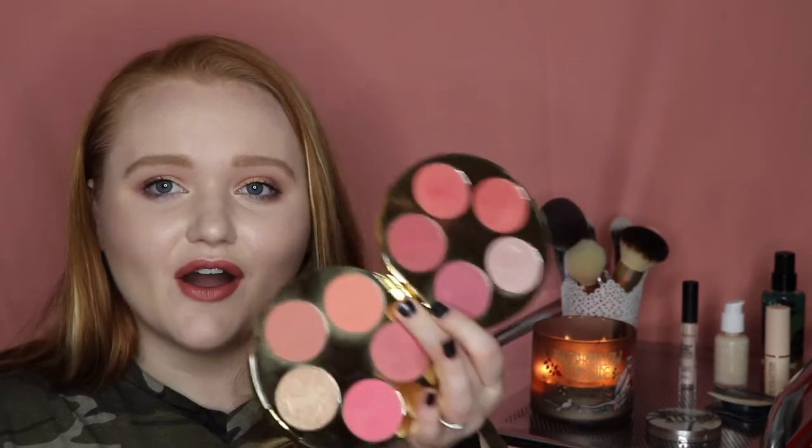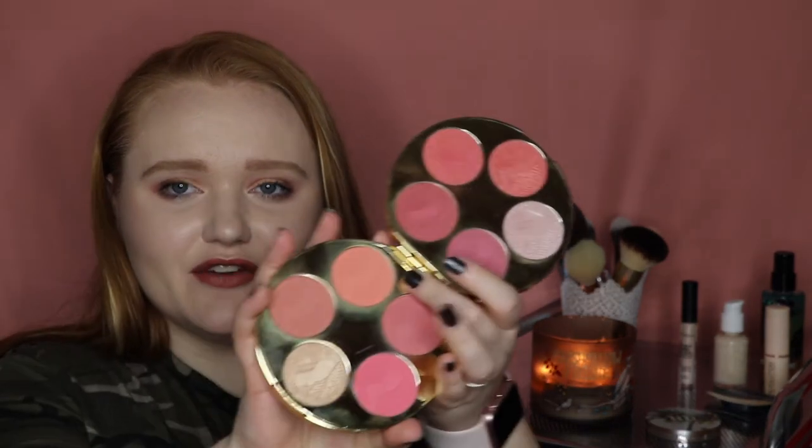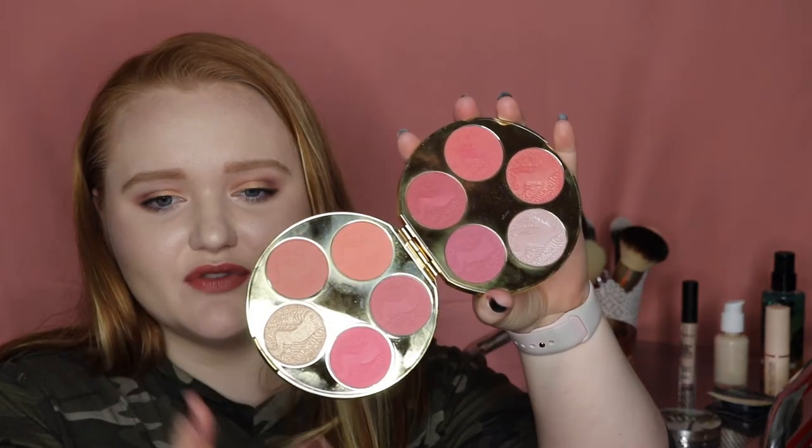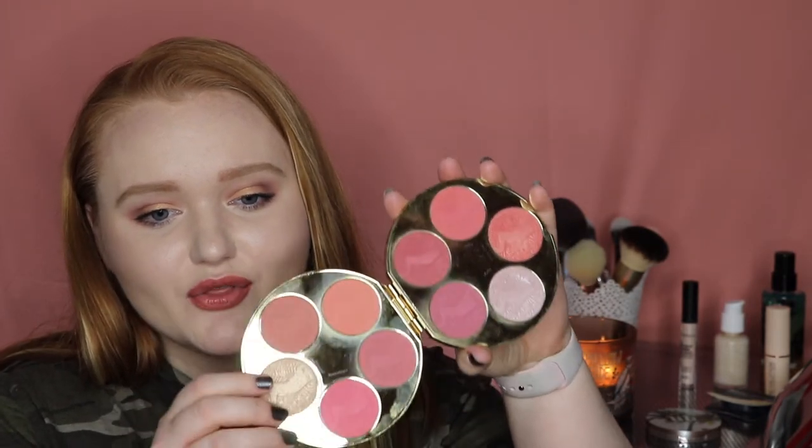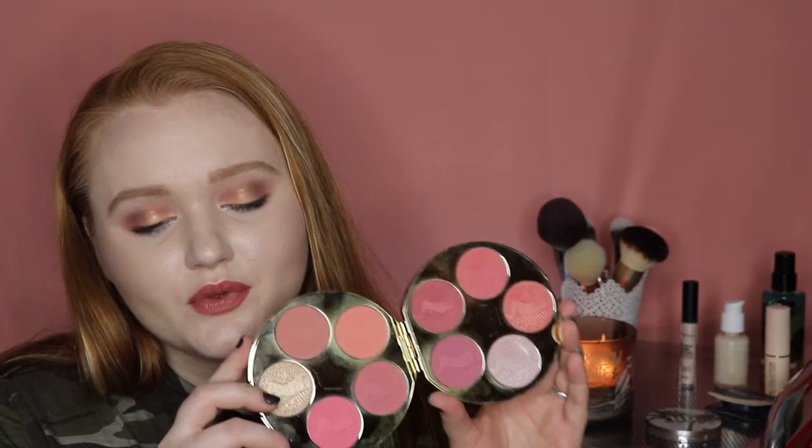I also brought out this Tarte holiday palette from last year and I still have not hit pan on any of the shades. They are also gorgeous. You can definitely tell which ones I've used more — the coral one and one other are my favorites, more of the wearable ones. These shades are just so beautiful. I try not to reach for this too often since it's a product you guys can't get your hands on, but off-camera day-to-day I wear this palette quite a bit because I just love the formula of Tarte blushes.